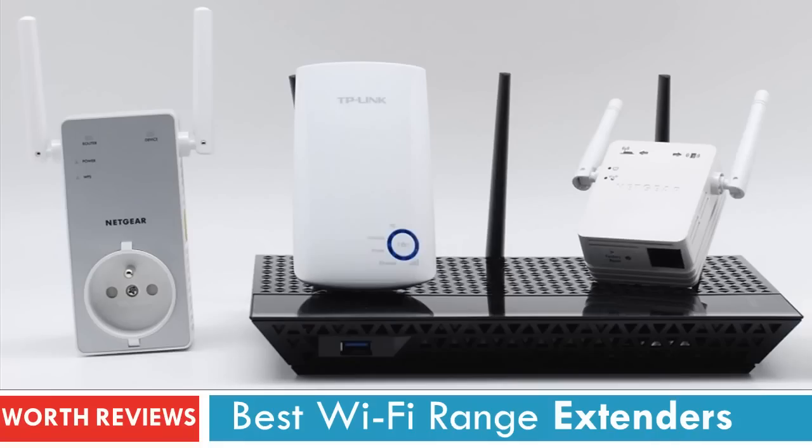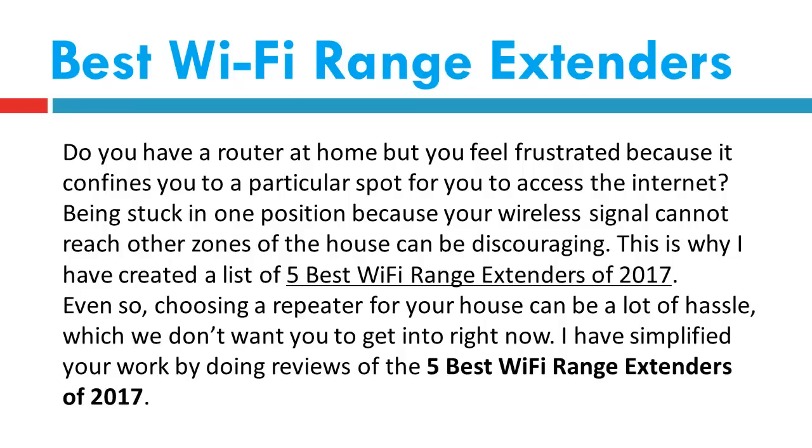Hey, welcome to our channel Worth Reviews. Today we are going to review the 5 Best Wi-Fi Range Extenders. Do you have a router at home but feel frustrated because it confines you to a particular spot to access the internet? Being stuck in one position because your wireless signal cannot reach other zones of the house can be discouraging. This is why I have created a list of the 5 Best Wi-Fi Range Extenders of 2017.